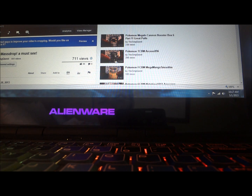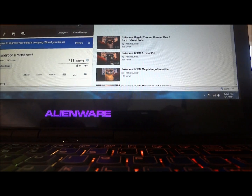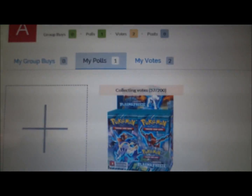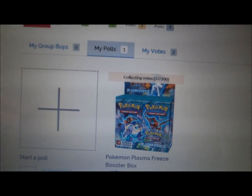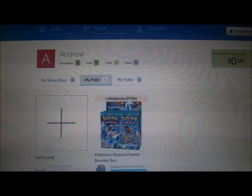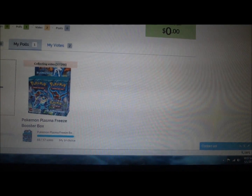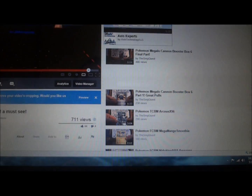Thank you to everyone who voted on the MashDrop to get the Plasma Freeze. I got 57 votes out of 200, so not what I was looking for, but thank you to all those who were able to do this. I still need about 150 more votes, so that's why I'm making this updated video.